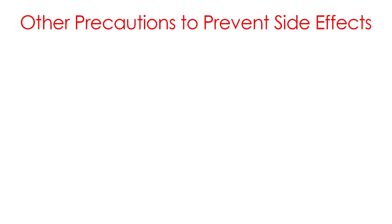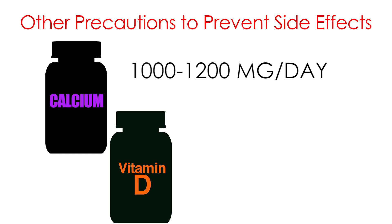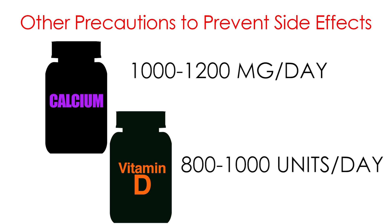One of the serious side effects is called osteonecrosis of the jaw. To try and prevent this side effect, a dental exam should be performed prior to beginning treatment with Exgeva. Another precaution to avoid side effects is to take adequate calcium and vitamin D. Women and men should consume calcium 1,000 to 1,200 milligrams per day and vitamin D 800 to 1,000 units per day.